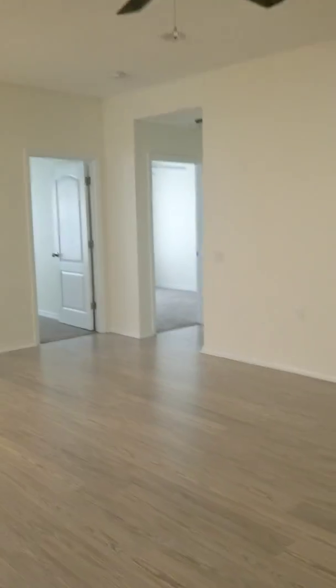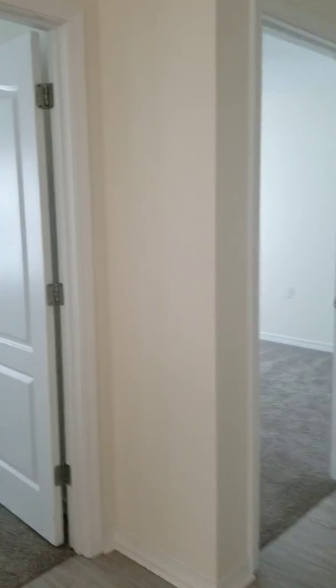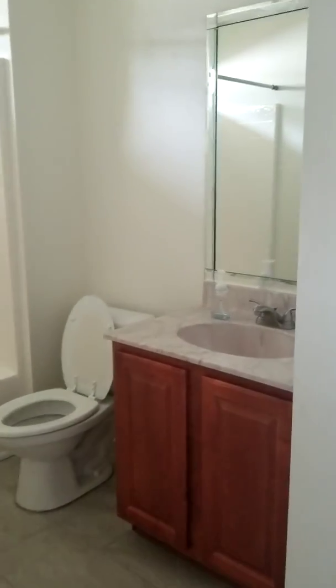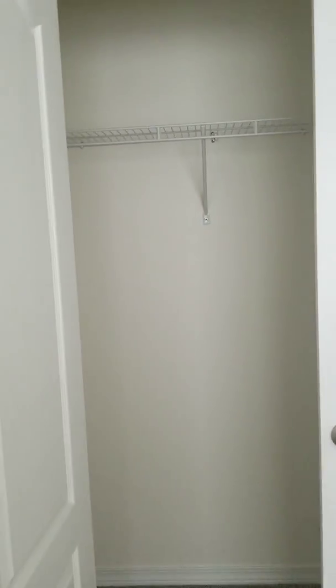Back through here we have the additional bedrooms. This front one has a nice large window, and the carpet looks fairly new or very well taken care of. Here is the additional bath — you have a linen closet, sink, and a tub-shower combo. The other front bedroom also has a nice big picture window. These closets have double doors — they're not walk-ins but they have a good size to them.